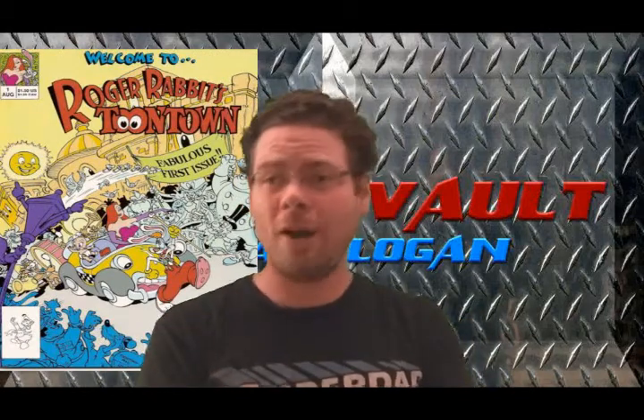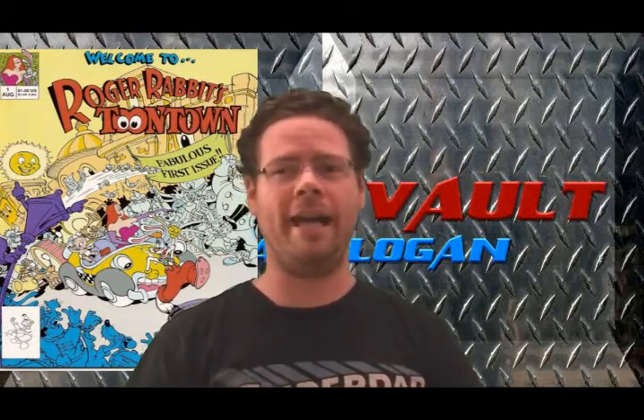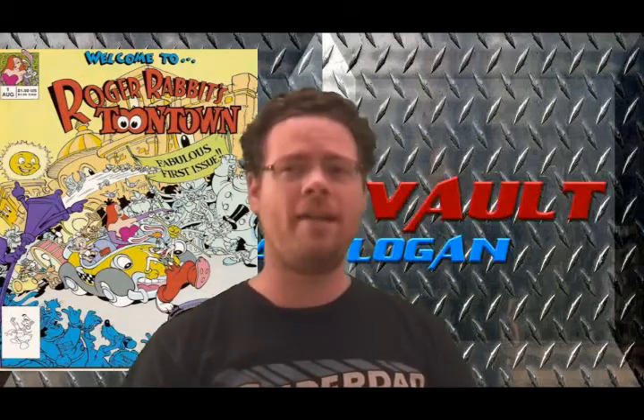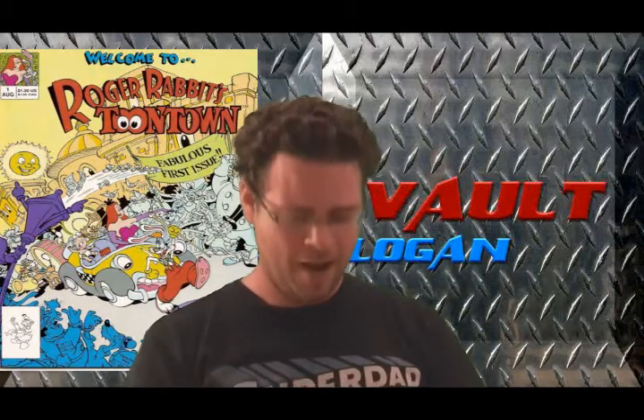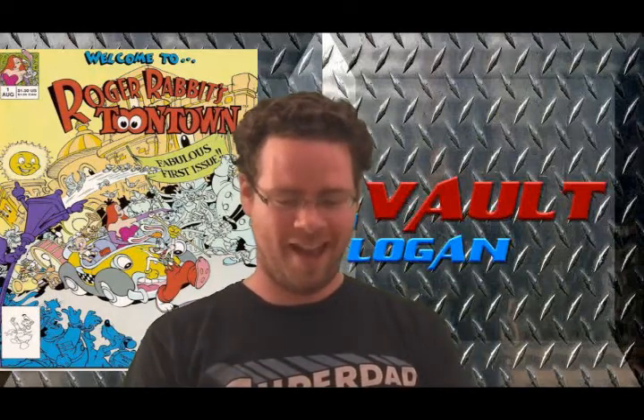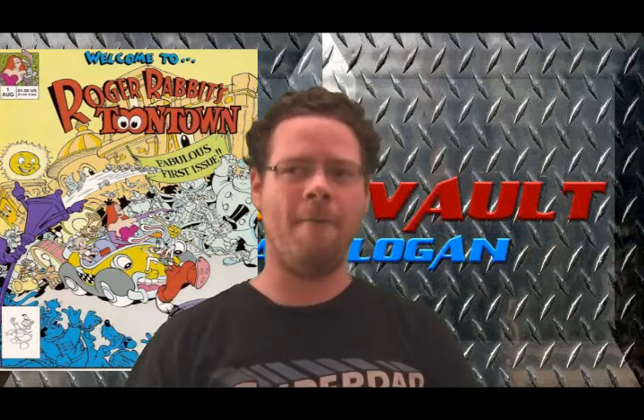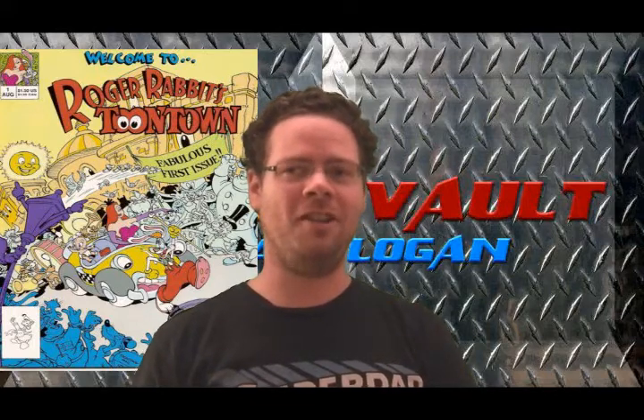I just did a Rewind United review last week on Who Framed Roger Rabbit and thought what a more appropriate time there will never be for me to take a look at this issue. And this is the only issue of this I happen to have, so I thought I'd show it to you.